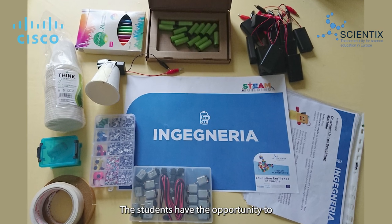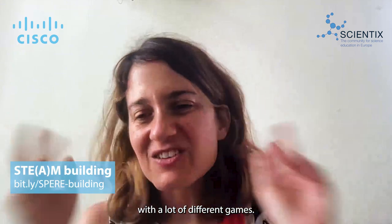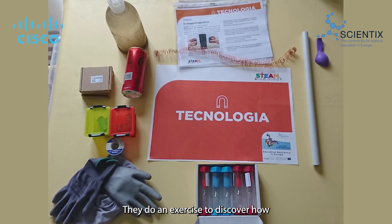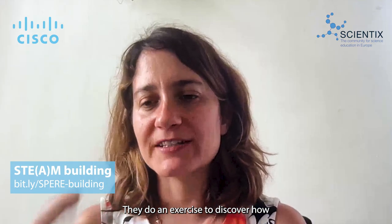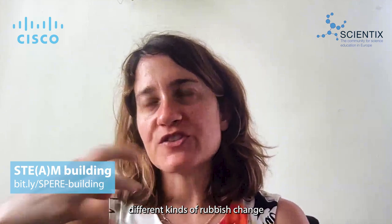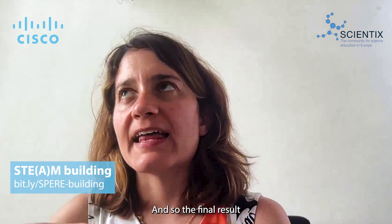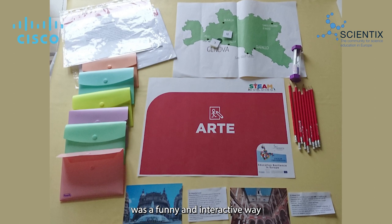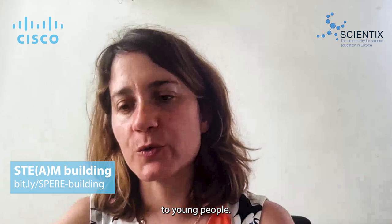The students had the opportunity to make experiments and put them into action with a lot of different games. For example, they build a small robot. They do an exercise to discover how different types of rubbish change in the earth or in the water to understand these things. The final result was a fun and interactive way to bring STEM close to young people.